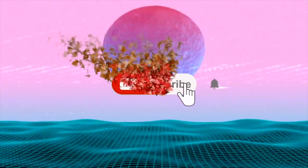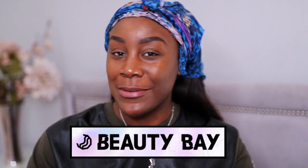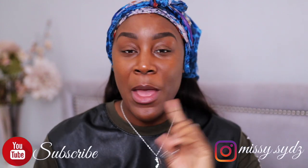Welcome back to my channel, or welcome if you're new — it's a girl Missus and I'm back with another video. Today I'm not necessarily doing a full face using new makeup, but the main focus is going to be based on Beauty Bay's newest releases. If you're about this life and you love makeup content, make sure you do subscribe.